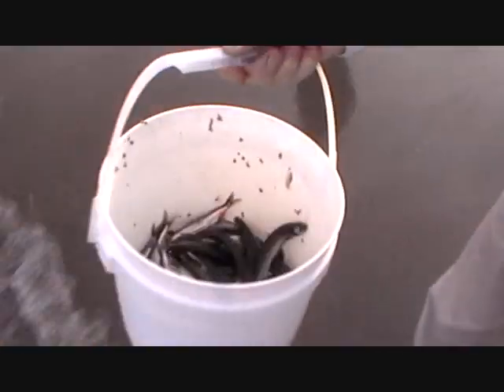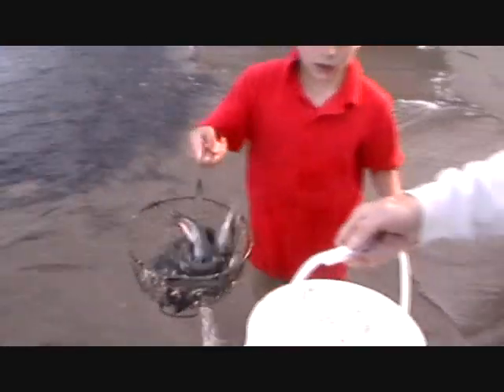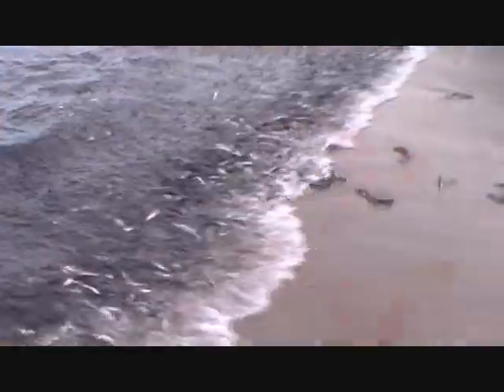Yeah, how are we doing? Let's see the bucket. Excellent. Oh look at that — there's a big haul there. Okay, it's Ronan's turn. This is what you call the capelin roll, look at this.